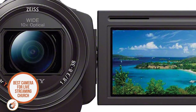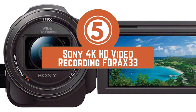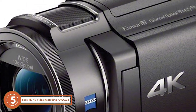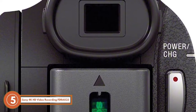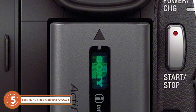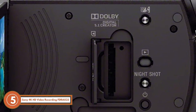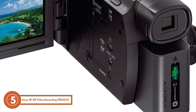First we have the best camera for live streaming Church, the Sony 4K HD video recording FDR-AX33. Sony is well known for incorporating mind-blowing features in its cameras. This model has a sturdy construction that is capable of working efficiently in all lighting conditions. You can easily capture images and record videos in HD quality without any hassle of noise and distortion.